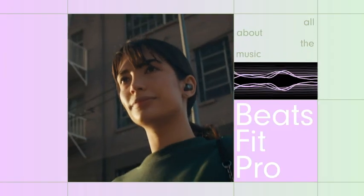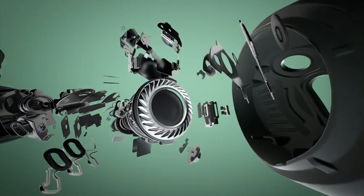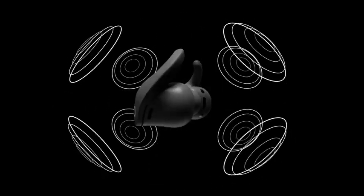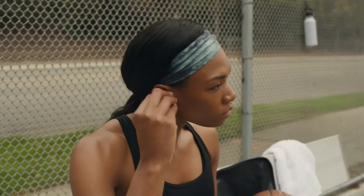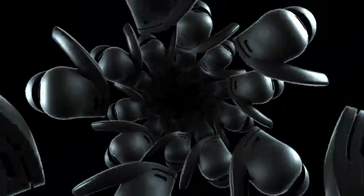But these are Beats, and Beats Fit Pro are all about the music. Expect powerful and balanced sound due to a custom proprietary transducer that fits perfectly within the wingtip design. They also have spatial audio with dynamic head tracking, so it's like the sound literally moves with you. Using gyroscopes and accelerometers, Beats Fit Pro calibrates to your head's motion and its position to your compatible iPhone or iPad, giving you an immersive, multi-dimensional experience. A universal fit, all-day comfort, and Beats signature sound.